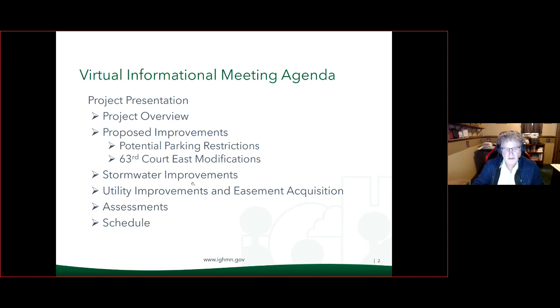The agenda for tonight: we are going to go over the Carlita Way project, look at the proposed improvements, some potential parking restrictions, and the 63rd Court East modifications. We'll also be looking at street and stormwater improvements, utility improvements, and we'll discuss assessments and then schedule.